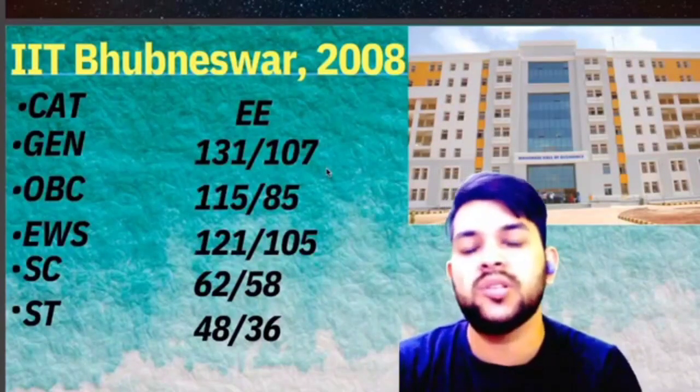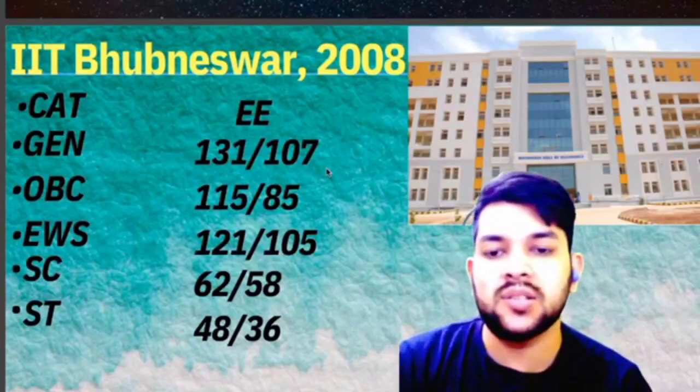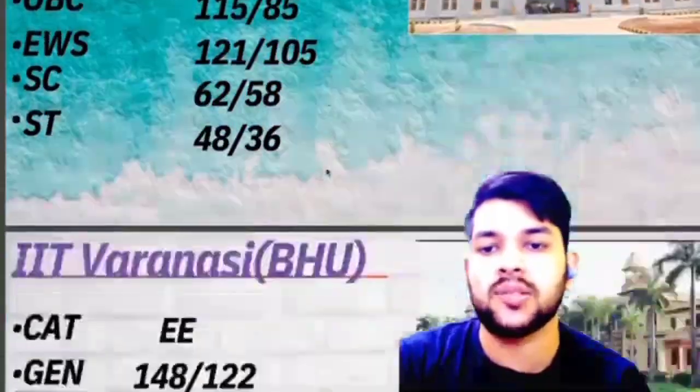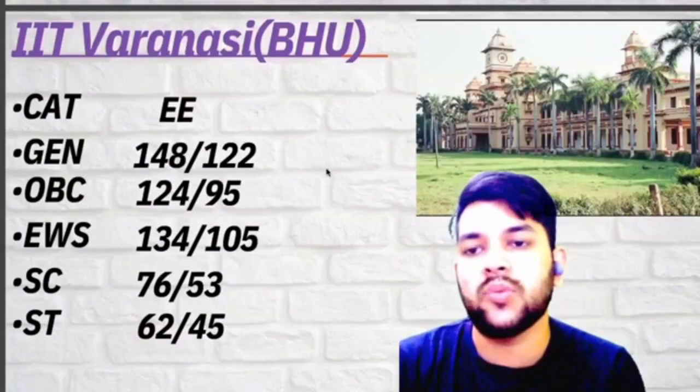For IIT Bhubaneswar, SC 62 and ST 48 marks is required. For female candidates, you can check after the slash. For IIT Varanasi, that is IIT BHU, here is the information.